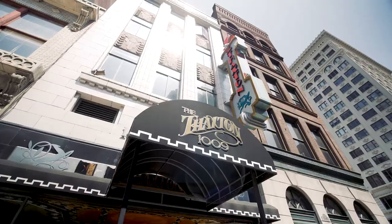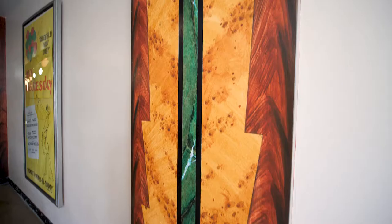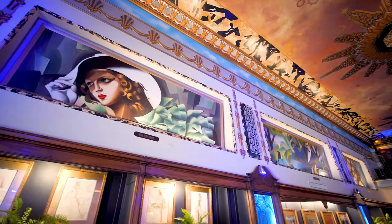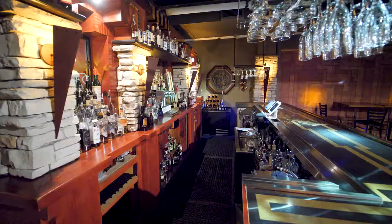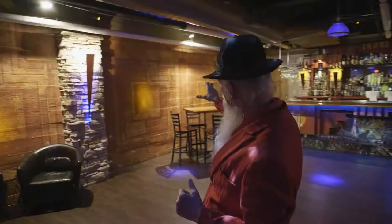Let's start with the exterior. I climbed up in those windows and hand-painted all that marble that's in the front window. Then I moved inside and did all the marbleizing on the main floor. After I got the bar done, I painted it and did all the walls downstairs on the bar.